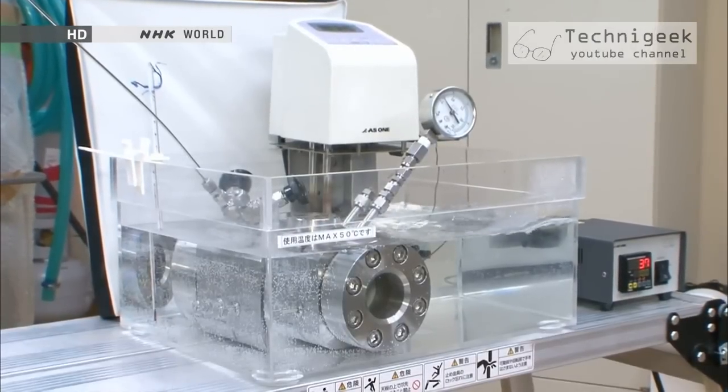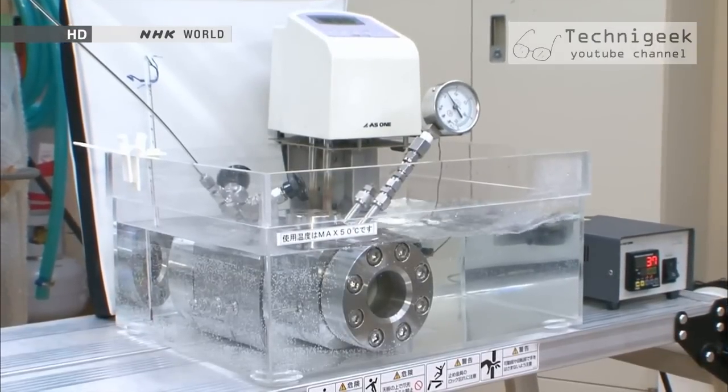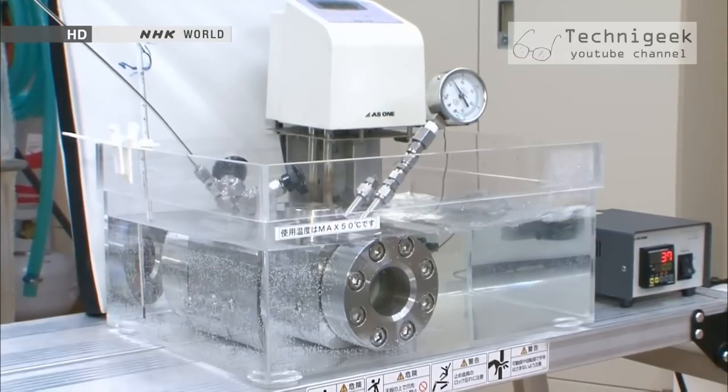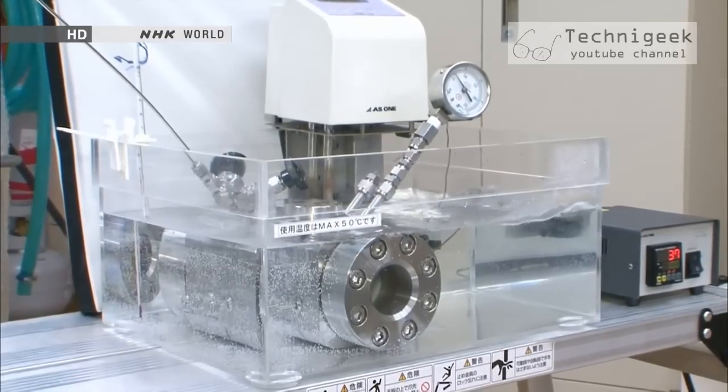With this, Noguchi had completed his supercritical fluid device. It's tough to create something perfect in a single step. You have to make something within your range at the time and keep on going further, step by step. I believe that is one major key to success.